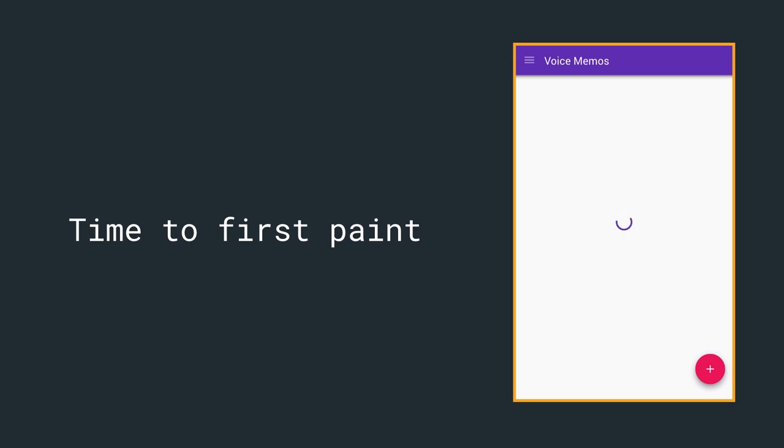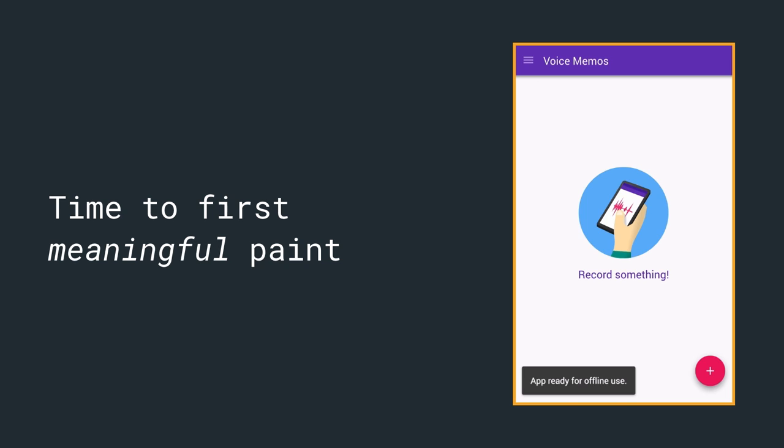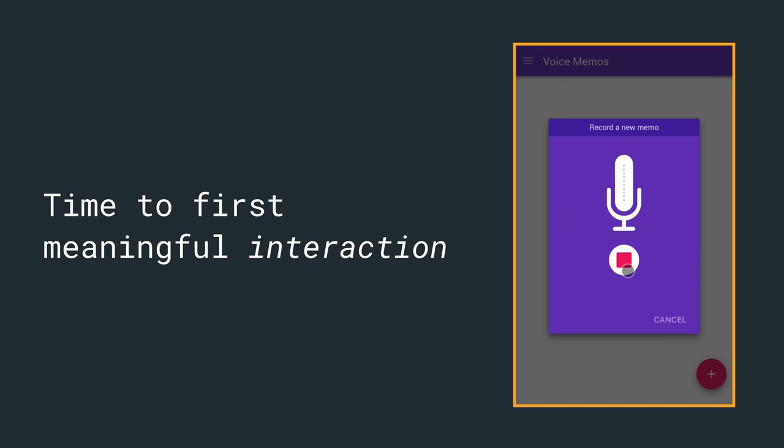The three key user moments are: 'Is it happening?' — so time to first paint; 'Is it useful?' — so time to first meaningful paint; and 'Is it usable?' — so time to stable layout.